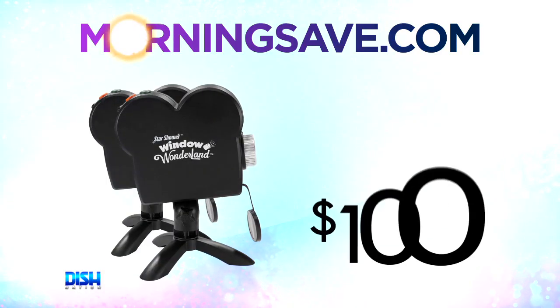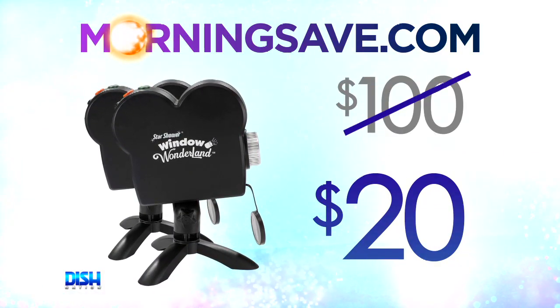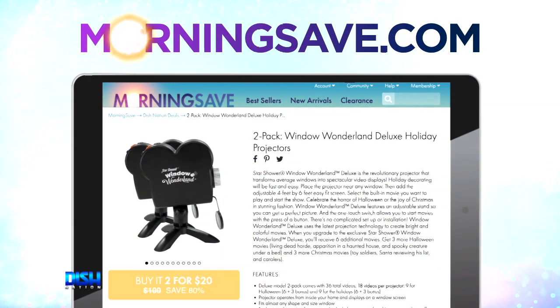Oh, this sounds really cool. How much is it, Headcrap? Now, Portia, the Window Wonderland Deluxe Holiday Projector 2-pack has been seen as high as $100. But for the Dish Nation viewers, it's just $20! Oh, $20? That's great! Just go to MortaSave.com and tell them Dish Nation sent you.